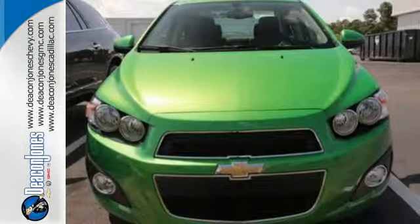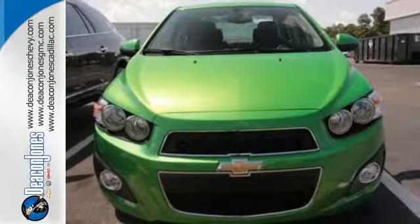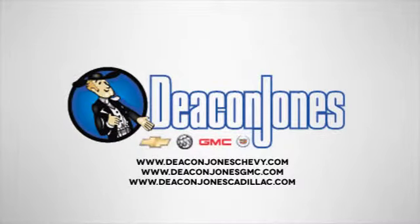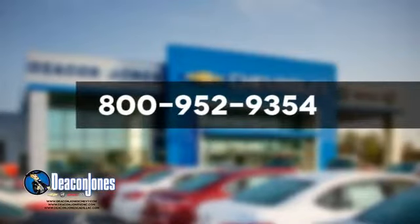Stop in for a test drive today and be the envy of your friends in this eye-catching Sonic. Visit Deacon Jones Chevrolet Buick GMC Cadillac today. Give us a call at 800-952-9354.